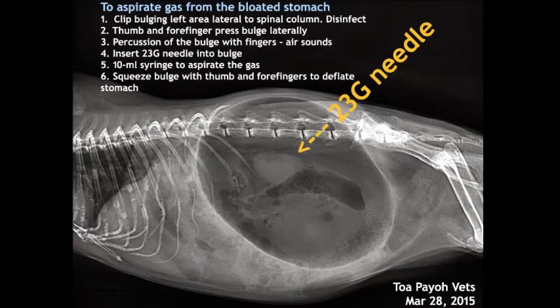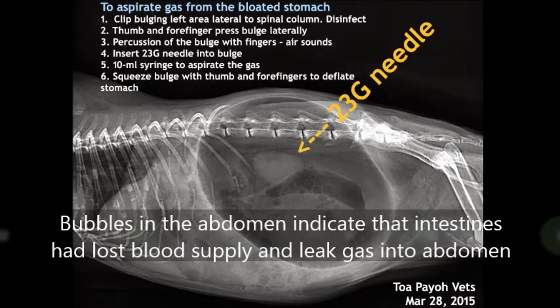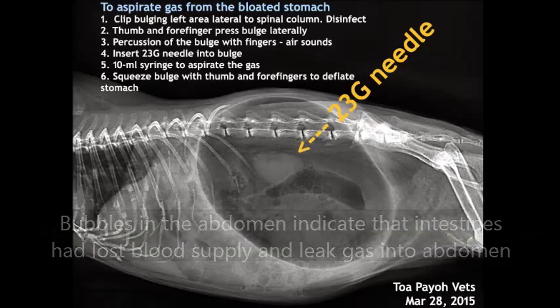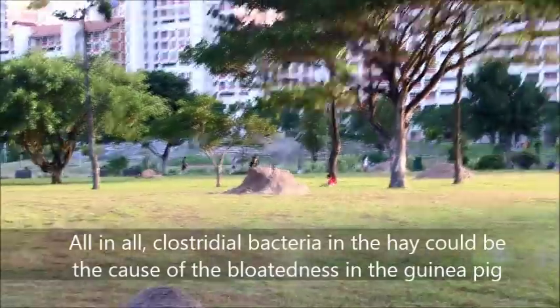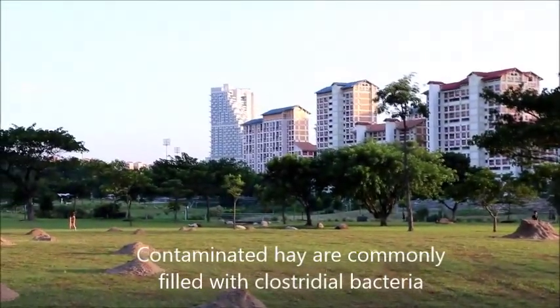This is an x-ray showing the bloated stomach in the guinea pig and how to aspirate gas from it. First, clip the area and disinfect it. Use your thumb and four fingers to press against it — you'll hear an air sound. Insert a 23-gauge needle with a 10 ml syringe to aspirate the gas. Then squeeze with thumb and four fingers. Bubbles in the abdomen indicate the intestine has lost blood supply and leaked gas. Clostridium bacteria in the hay could be the cause — contaminated hay is commonly filled with Clostridium bacteria.